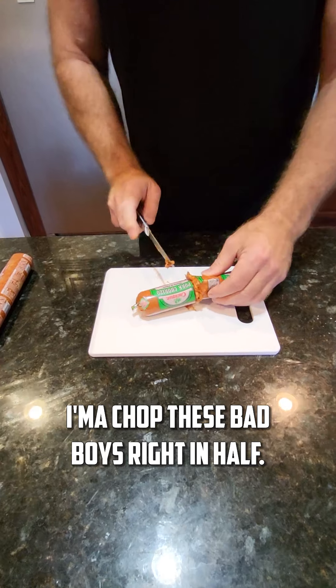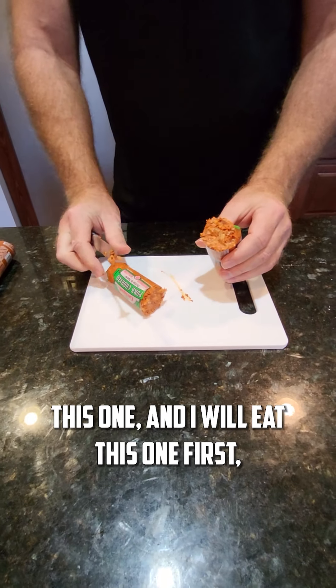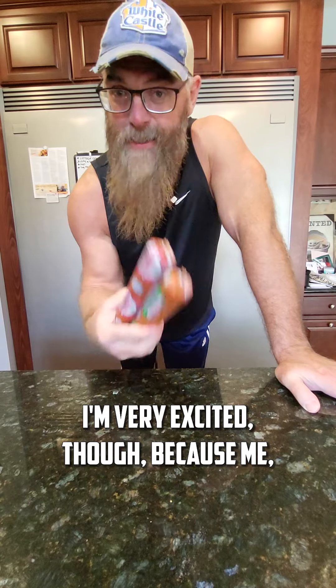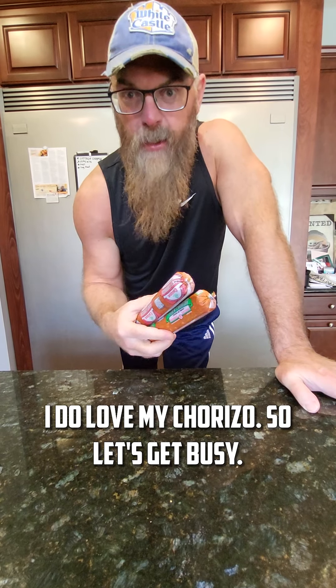I'm gonna chop these bad boys right in half and eat this one first, cook it up with 10 eggs and see what I think. I'm very excited because man, I do love my chorizo.